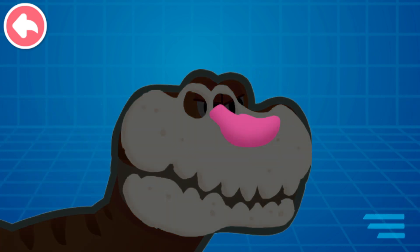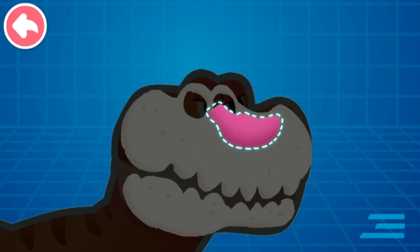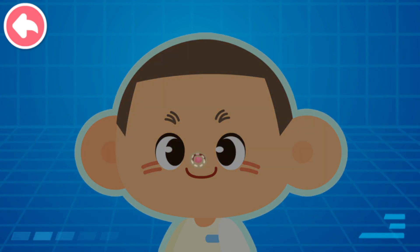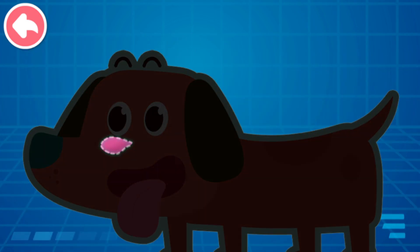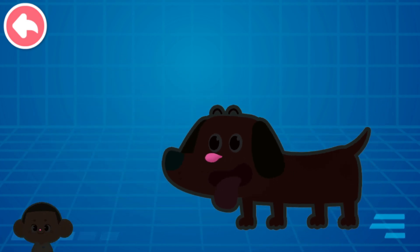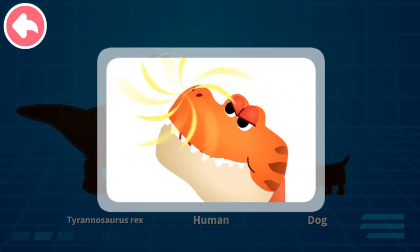Let's see why Tyrannosaurus Rex has such a sensitive nose. This is the Tyrannosaurus Rex's olfactory bulb! This is a human's olfactory bulb — it's so small! This is a dog's olfactory bulb, which is bigger than a human's. The bigger the olfactory bulb, the more sensitive the sense of smell — and T-Rex's is the biggest of all! Sensitive nose!